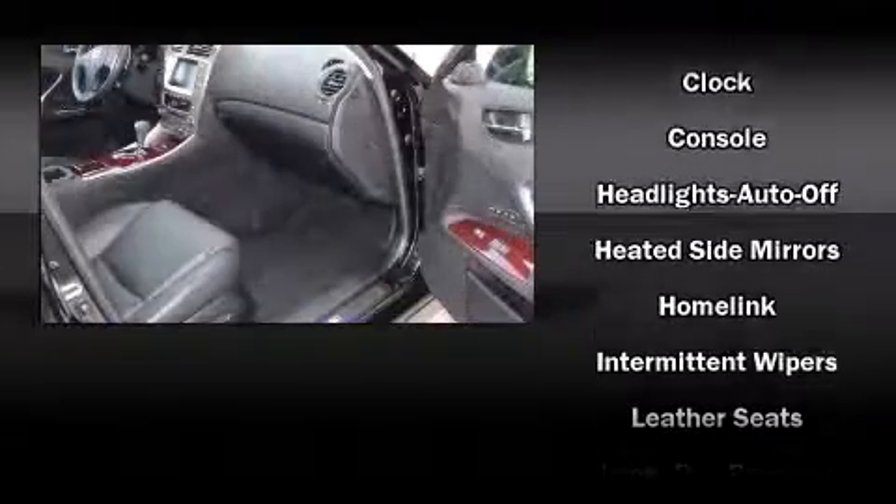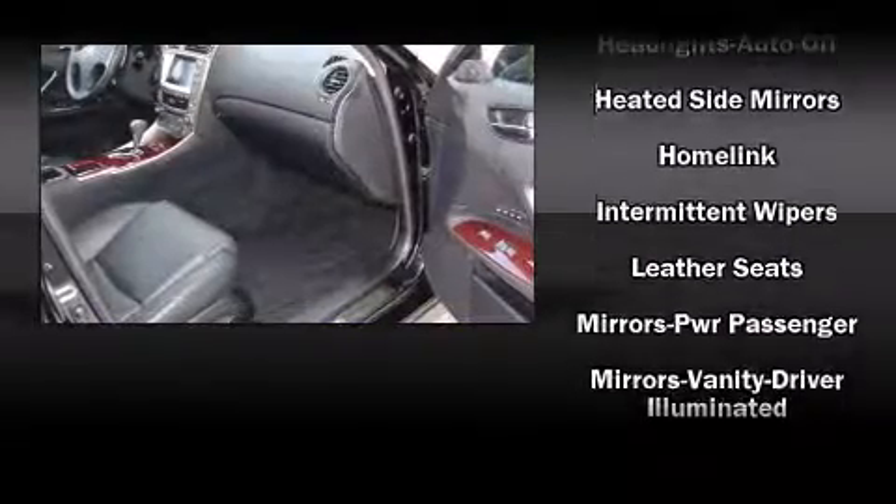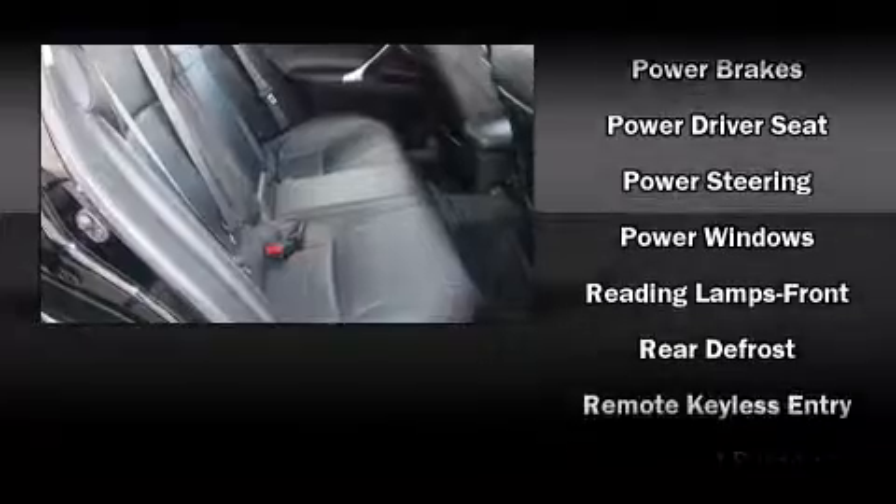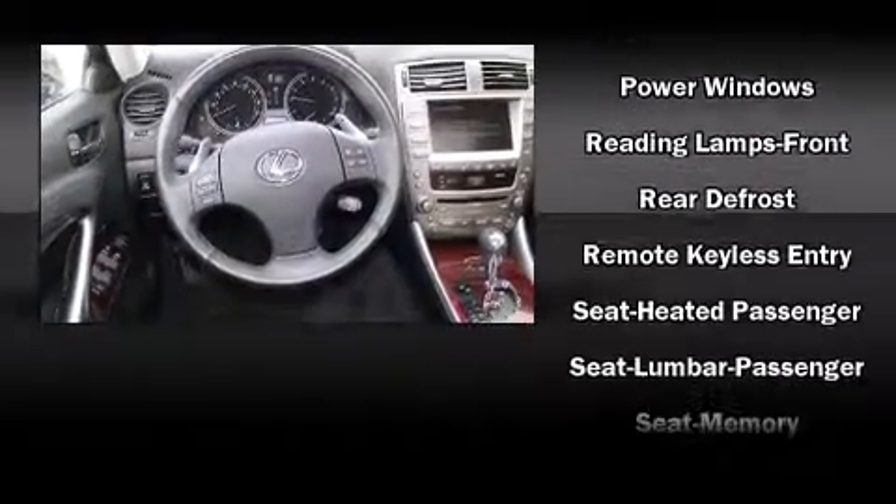Lexus ensures the safety and security of its passengers with equipment such as dual front impact airbags, front side impact airbags, brake assist, and four-wheel disc brakes with ABS.